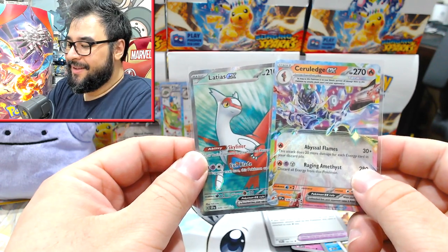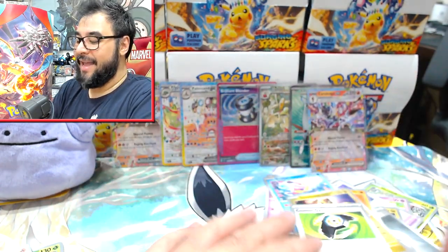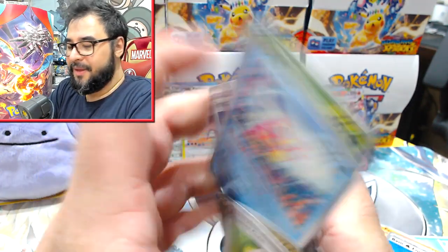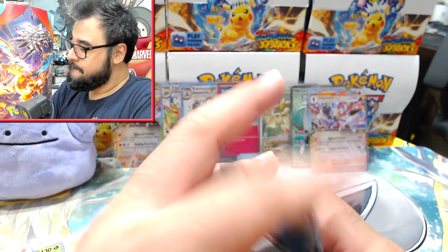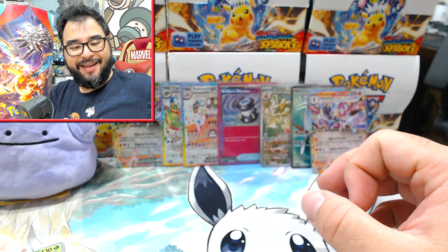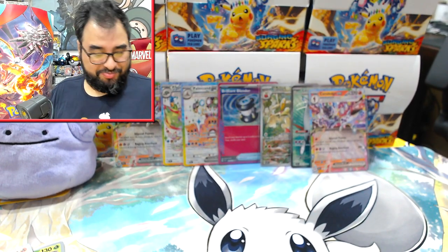Not a very good hit rate this time, but at least we got stuff of value and not two Slackings or Durants. At this point I'd be happy with a Kilowattrel base EX because believe it or not, in that entire case of Surging Sparks I opened, I only got one Kilowattrel — I only got the one. I don't understand how — it's like a rare base EX, it doesn't make sense.